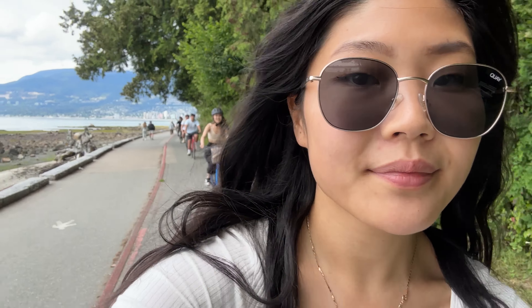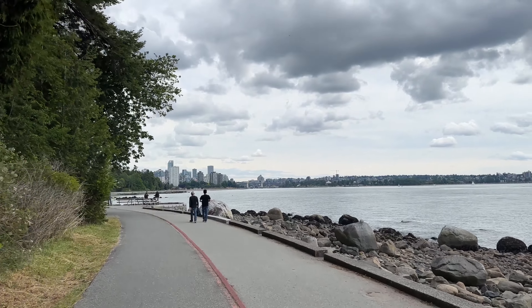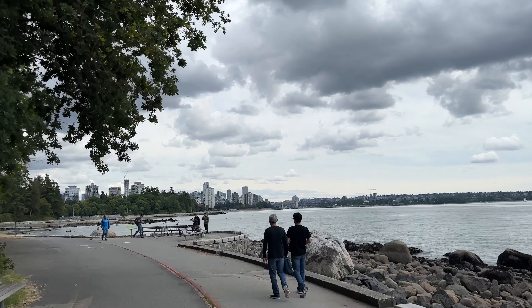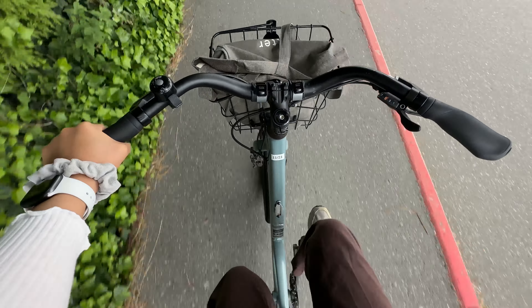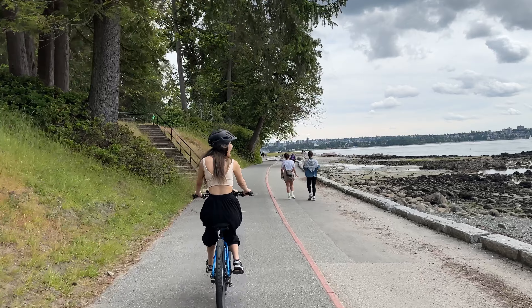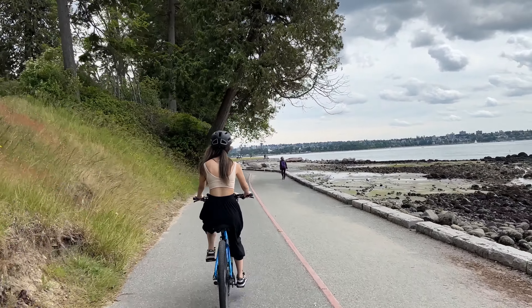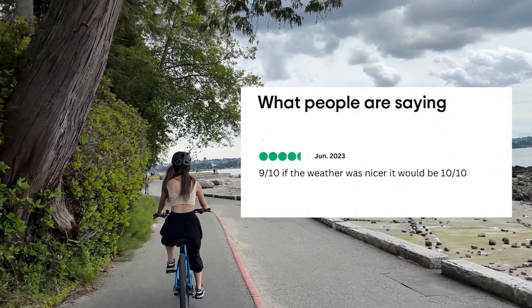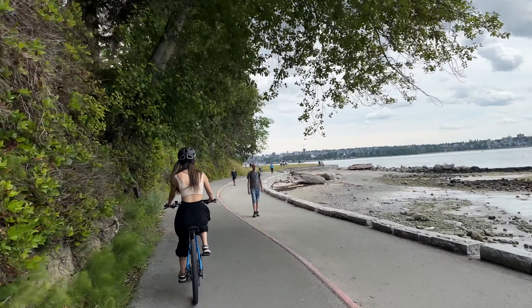We're now nearing the end of the loop. Over there is the Burrard Bridge, and on the left of that is English Bay Beach. How would you rate this trail? She says it's a nine out of ten — she said if the weather is nicer it would be ten out of ten. She's picky.